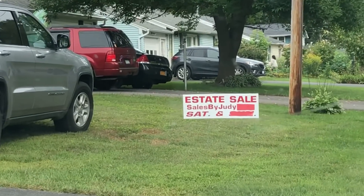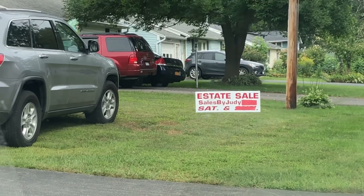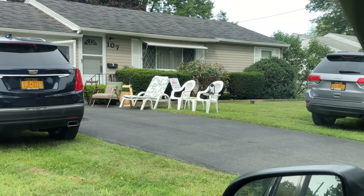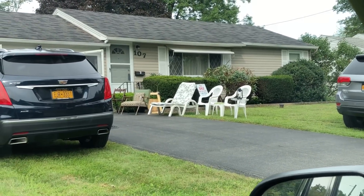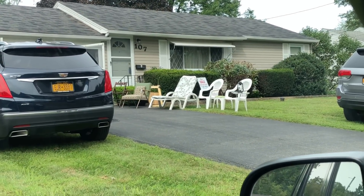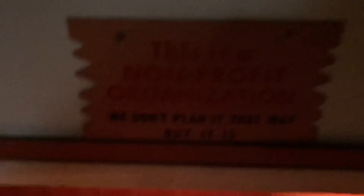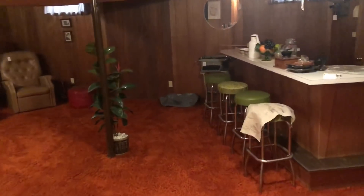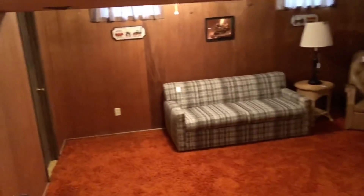A surprise estate sale popped up here. I don't know who this person is, but that's a nice small one-level house to go look at. The pictures online don't look like there's anything super amazing in there, but we'll check it out and see if there's anything good that wasn't represented in the photos. Check out this basement - kind of spooky looking. I'll turn the camera back on if I find anything good.